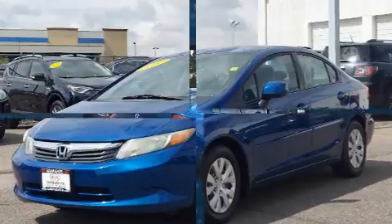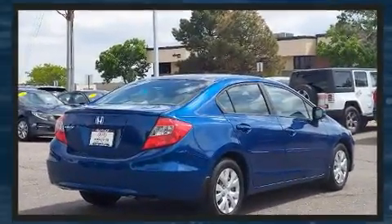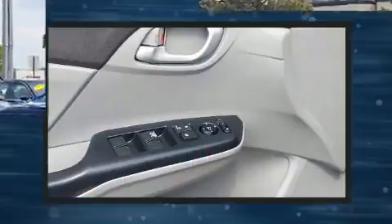Honda prioritized practicality, efficiency, and style by including delay-off headlights, a tachometer, and air conditioning.